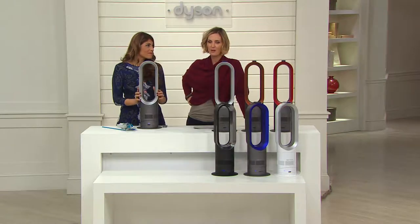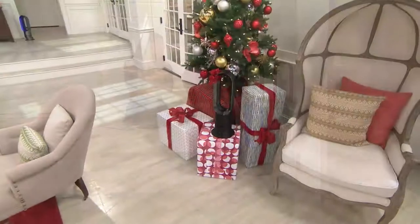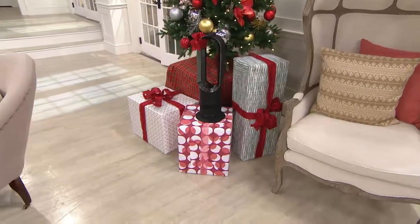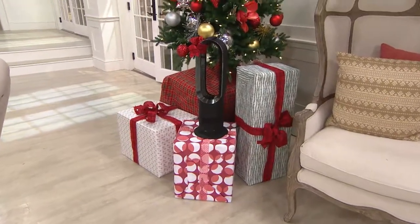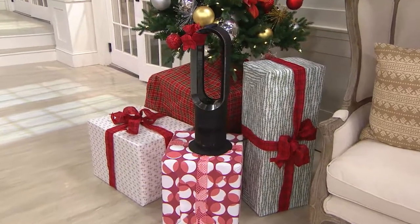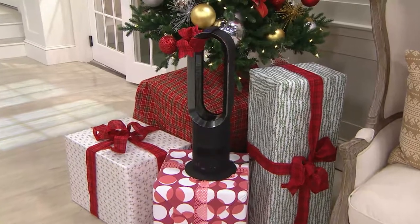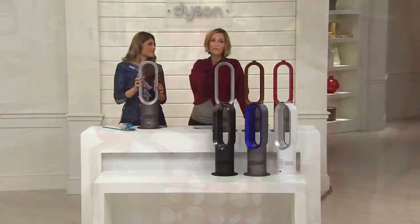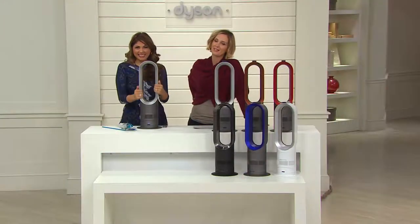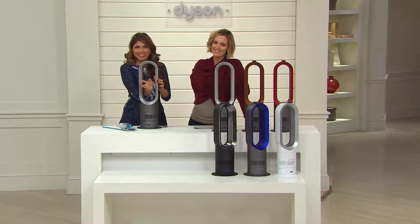It's much better than those scary ones that get really bright and hot to touch, or fans with blades. We put ours in the playroom as well — it's a great place for it. Congratulations on getting in on the Today's Special Value while we still have it, since it sold out early last time. Have a very warm winter and a comfortable summer. Thanks for calling!